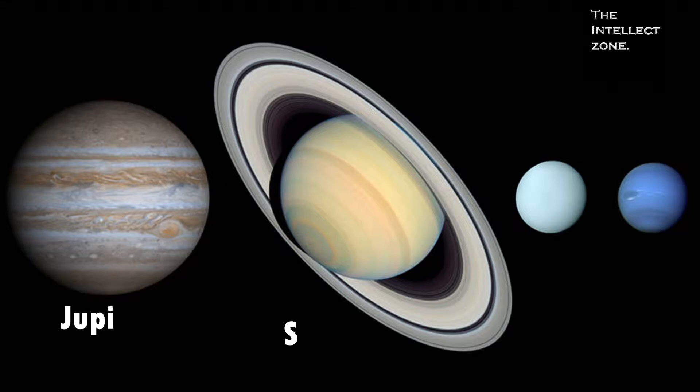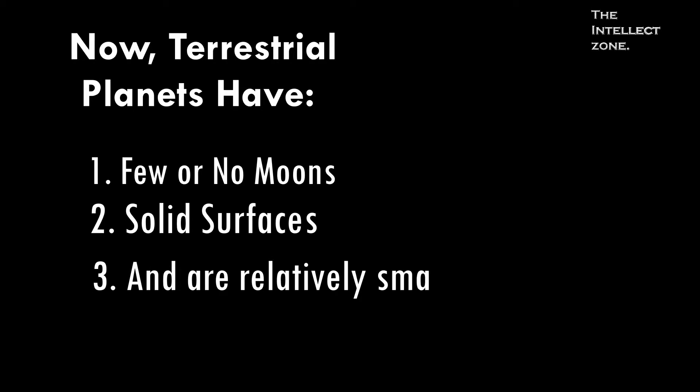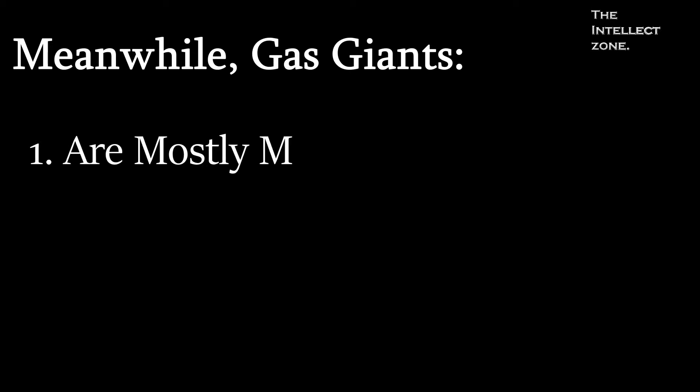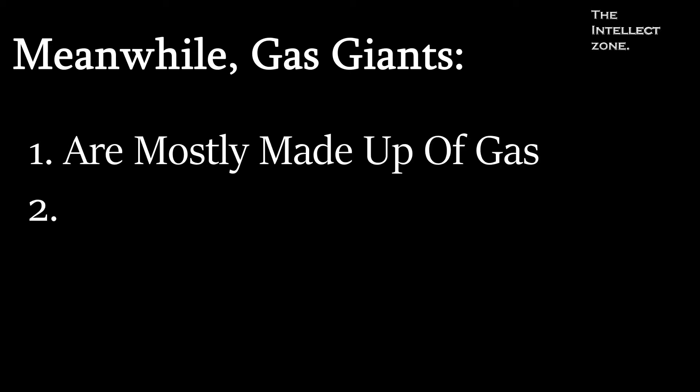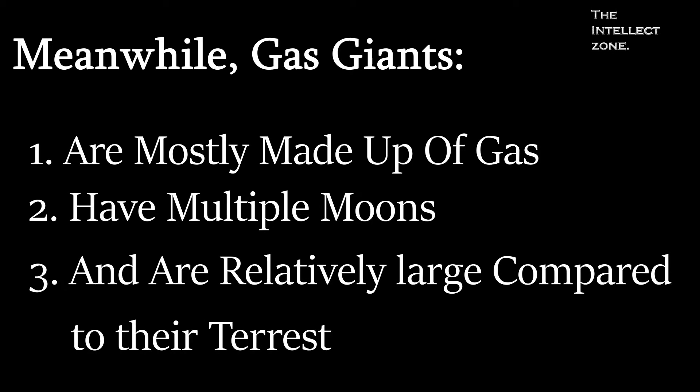The second category of planets, which includes Jupiter, Saturn, Uranus, and Neptune, are known as gas giants. Terrestrial planets have few or no moons, solid surfaces, and are relatively small. Meanwhile, gas giants are mostly made up of gas, have multiple moons, and are relatively large compared to their terrestrial counterparts.